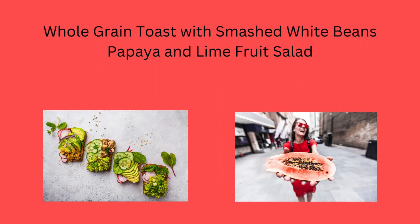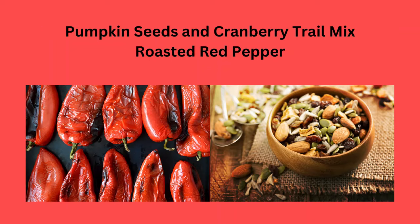Whole grain toast with smashed white beans, or papaya and lime fruit salad. Pumpkin seeds and cranberry trail mix.